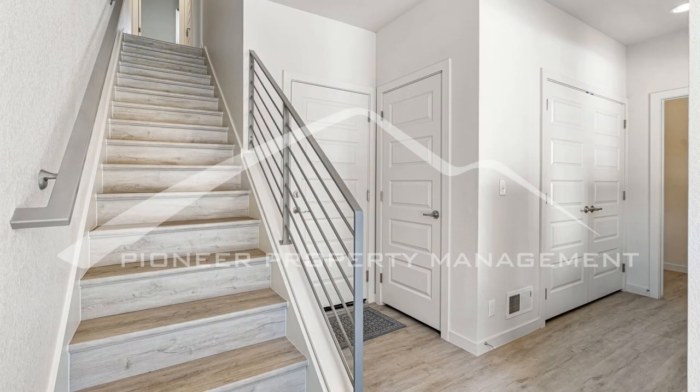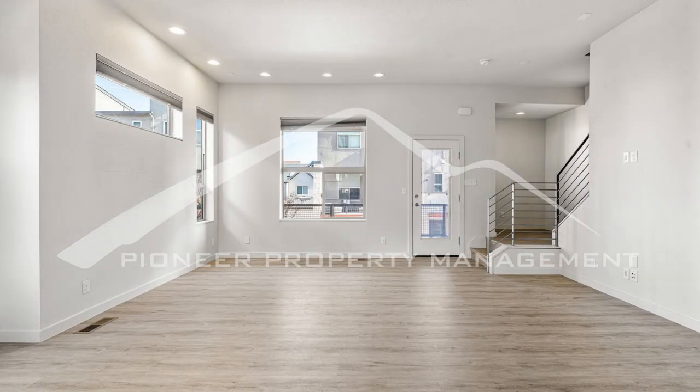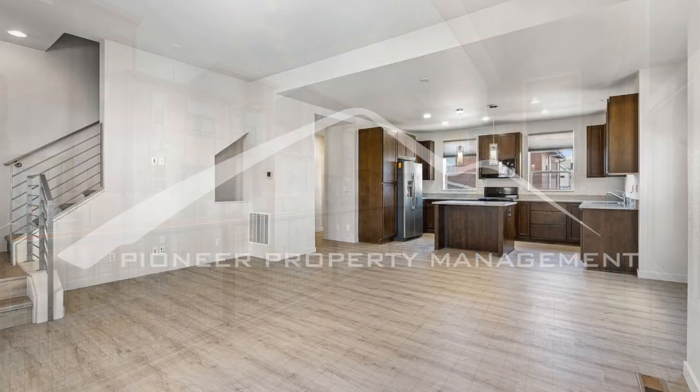This 2,400-square-foot townhome offers an attached two-car garage and washer and dryer located on the first floor. Upstairs, you'll find the spacious living room with lots of natural light. Soak up the sun from your very own balcony.